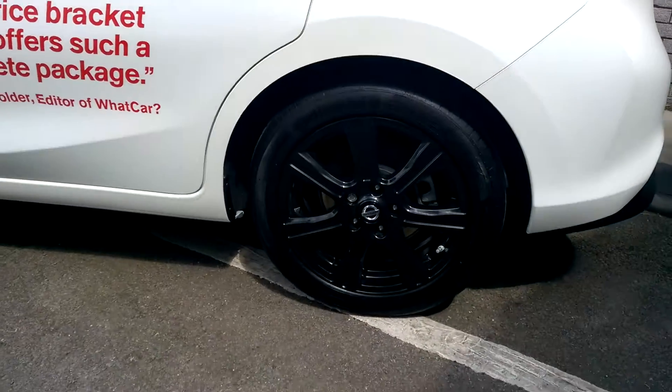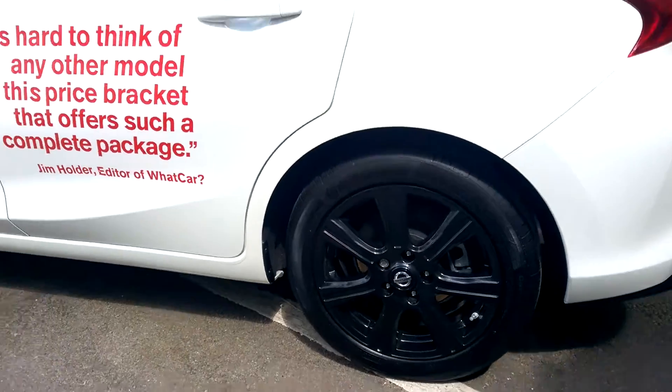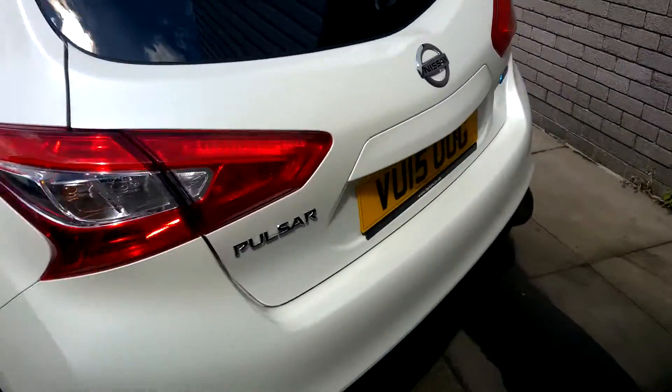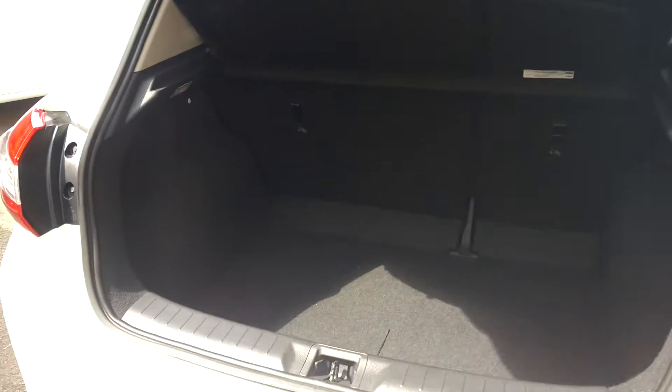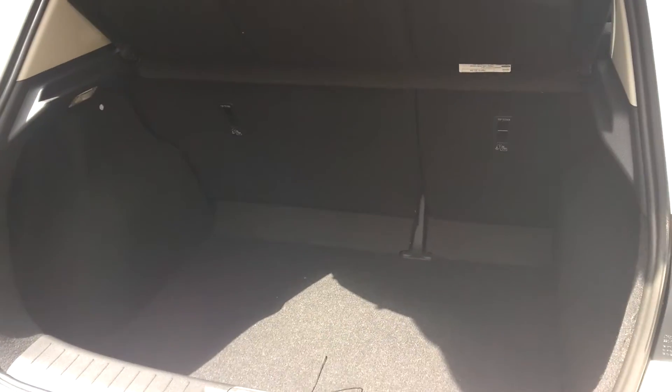This car features 17-inch black alloy wheels. If you look at the boot, the Pulsar is renowned for having a surprisingly large amount of space for a compact car — you can see a nice big boot there.